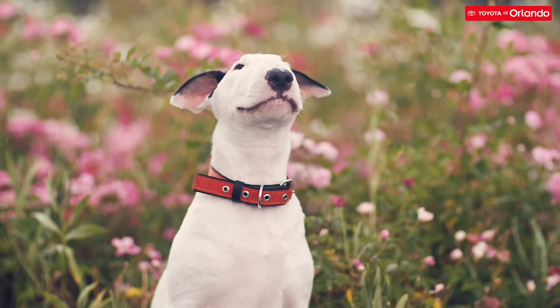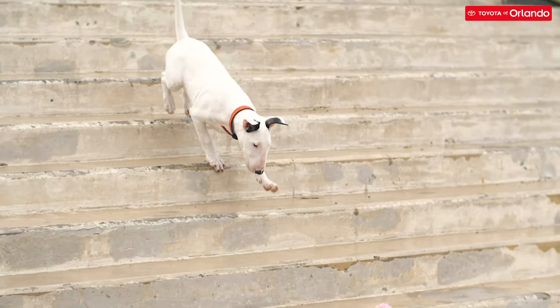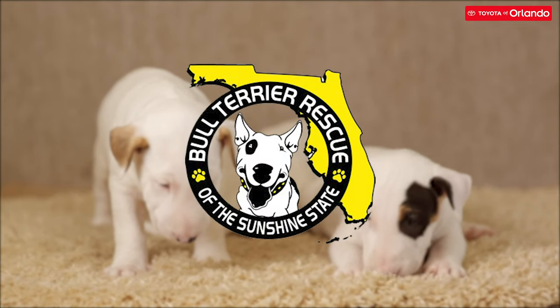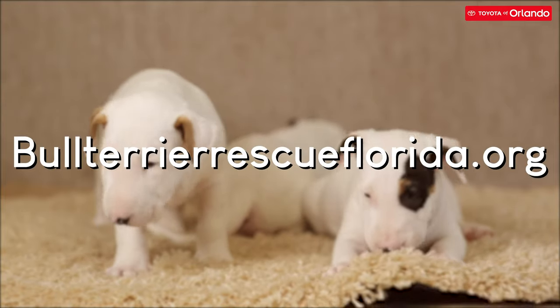Bull Terriers, while family dogs, are often displaced in shelters. These are excellent places to not only adopt your chosen dog, but to also save a life. Our sponsored organization, Bull Terrier Rescue of the Sunshine State, is also a great place to connect with the Bull Terrier breed and look into adoption. Check out their website for more information today.